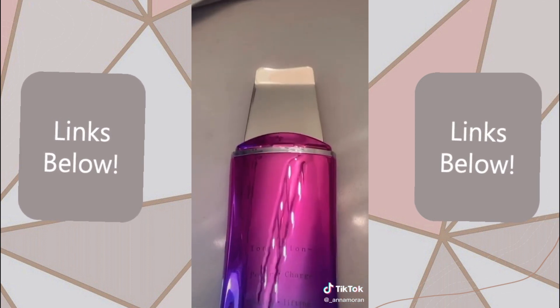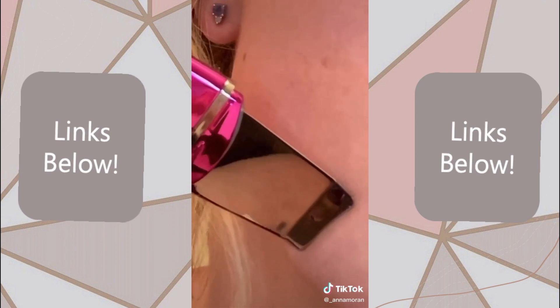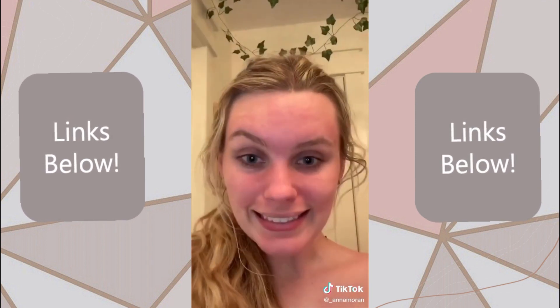This is a skin spatula and wow, I was not expecting this — there's so much nasty gunk that comes out of your skin. And it made my face so soft and smooth. I can't even believe it.